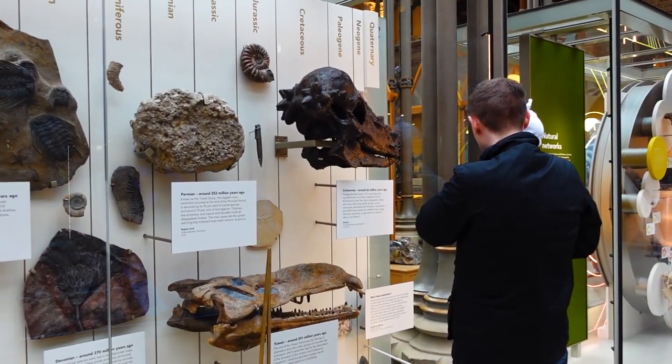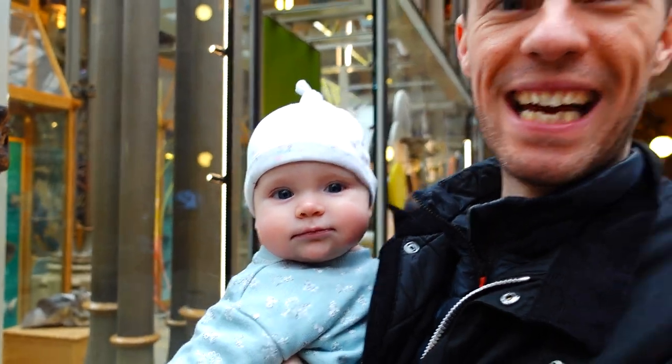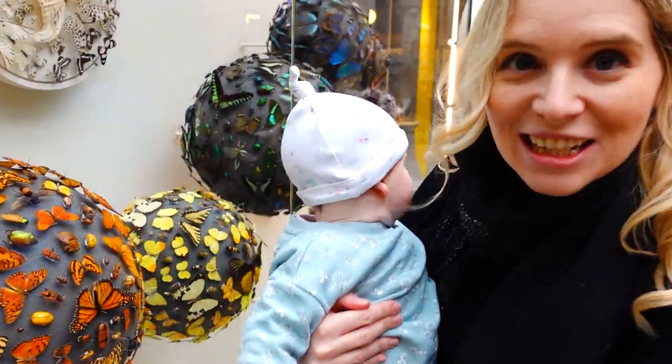Are you trying to show her dinosaur bones? Yeah, trying to get her into it? Pachycephalosaurus — can you say that? No. Oh wow. Do you like the butterflies? Yeah, she likes the colours.